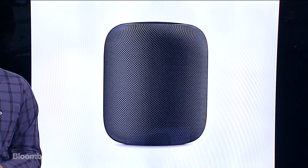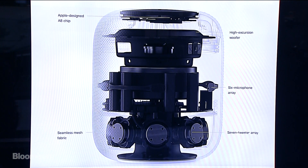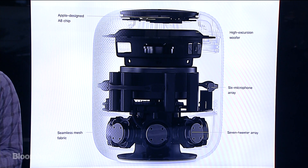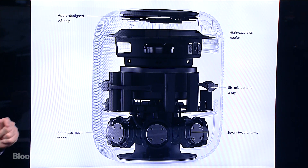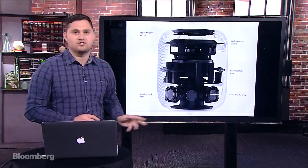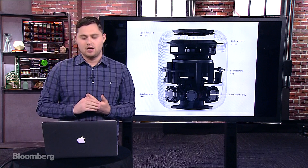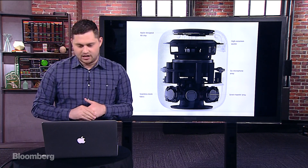It sort of looks like a smaller Mac Pro. Looking at the spec sheet from Apple's website, what's really interesting is that it has an A8 chip — the processor they actually included in the iPhone 6, introduced with the iPhone 6 and 6 Plus back in 2014. It's really interesting that they're putting this somewhat of a computer chip inside a speaker. In my opinion, this shows that this thing is going to get much more powerful than Apple has indicated so far.